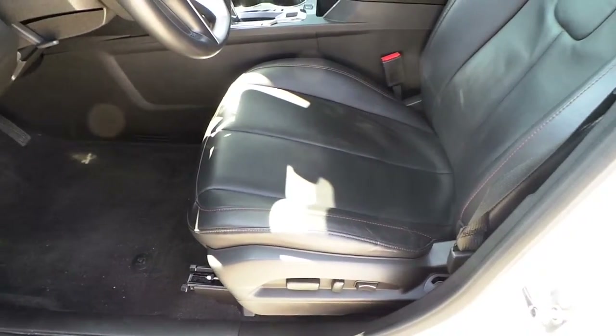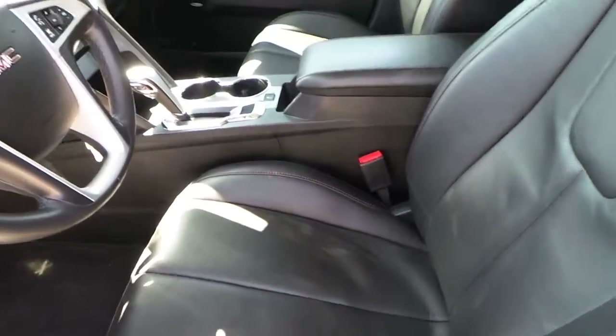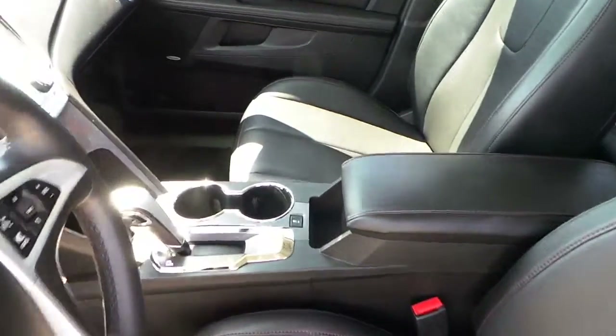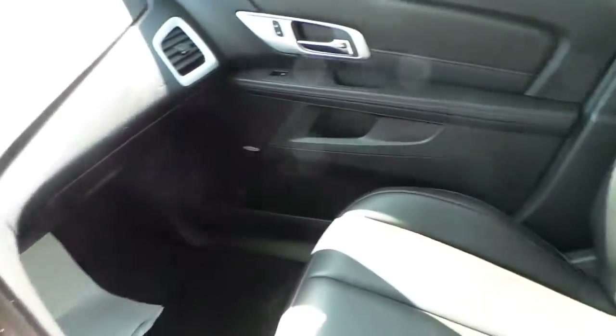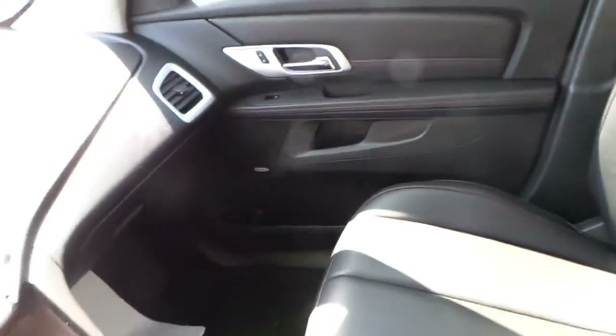Power windows, locks, mirrors, power driver side seat. Power passenger seat.